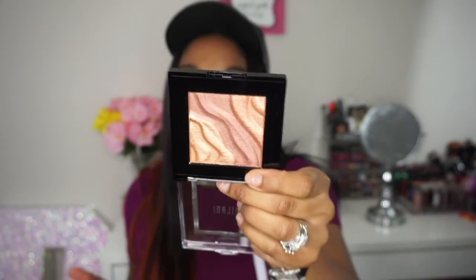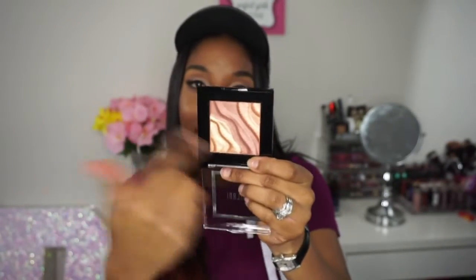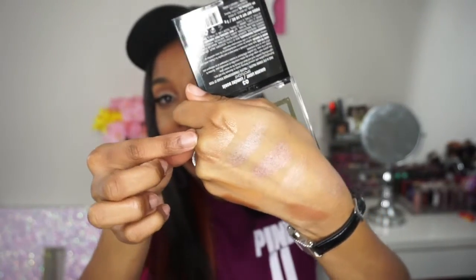My last face product is by Milani — their Golden Light Highlighter Palette. It is so cute! Inside you have a golden color, a rose gold color, and a bronzy color — three shades to work with or you can swirl them together. Let me swatch that — oh, look at that! Can you see that? It is so pretty. I cannot wait to use this. I'm super excited to have two Milani face products in my collection. Moving on to lip products.